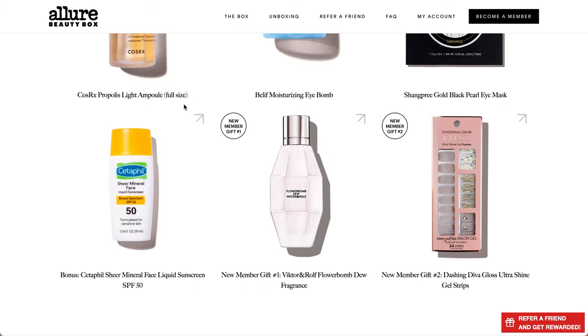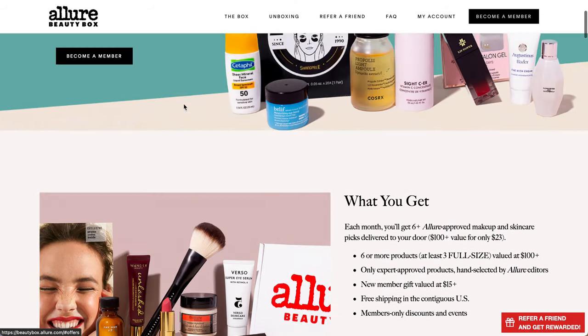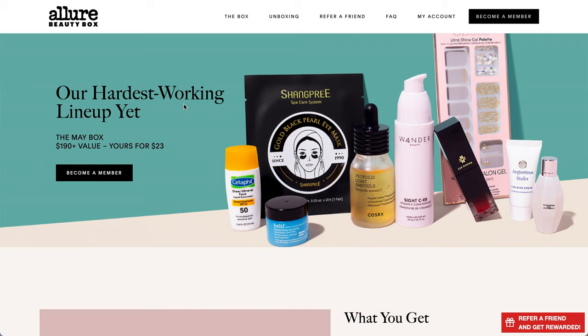That is everything that is going to be in the Allure Beauty Box this month. Leave a comment below about what you think about it, or if you have tried any of the products. Personally I'm quite excited about this box - it is quite heavy in K-beauty and K-skincare. Thank you again for watching, I hope you have a great day and enjoy the rest of your week. I have a bunch of other videos coming out this week as well. Thank you again - bye!